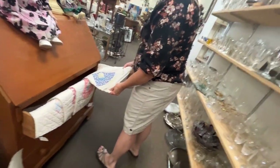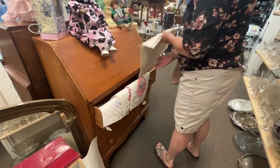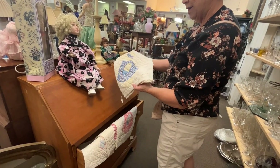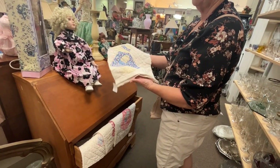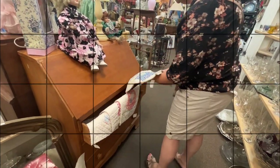Look here — Sunbonnet Sue. Those are already quilted. Somebody cut a Sunbonnet Sue quilt up — that's what they did. 1937. Isn't that incredible? Linens aren't included in the sale, though.